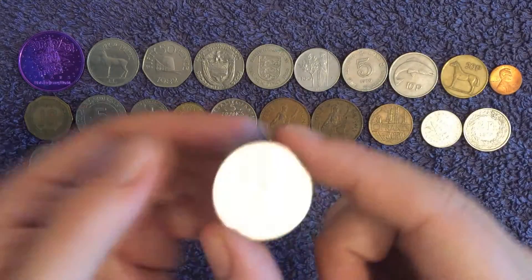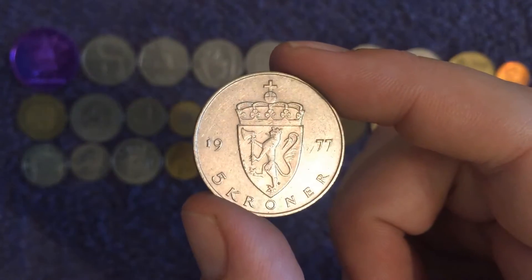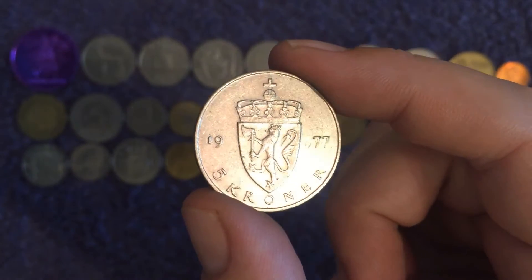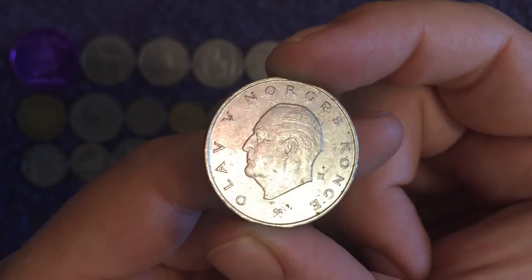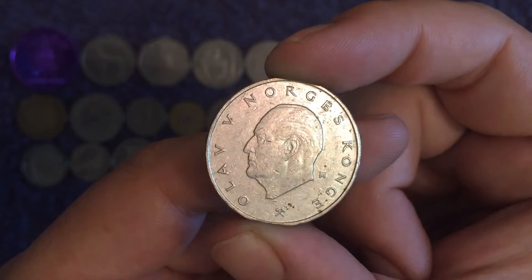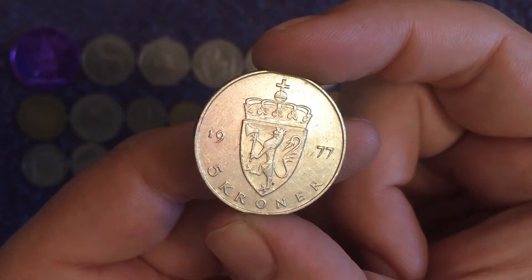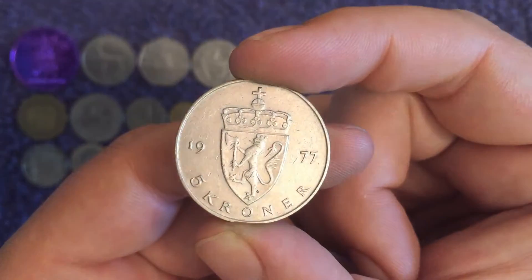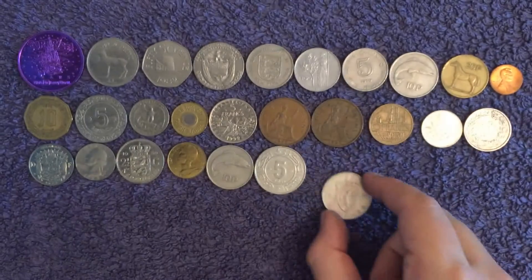Five krona — I think that's probably Norwegian. Yes — Olav the Fifth, King of Norway. See the cat — I'm not sure what cat it is — with an axe. Awesome.